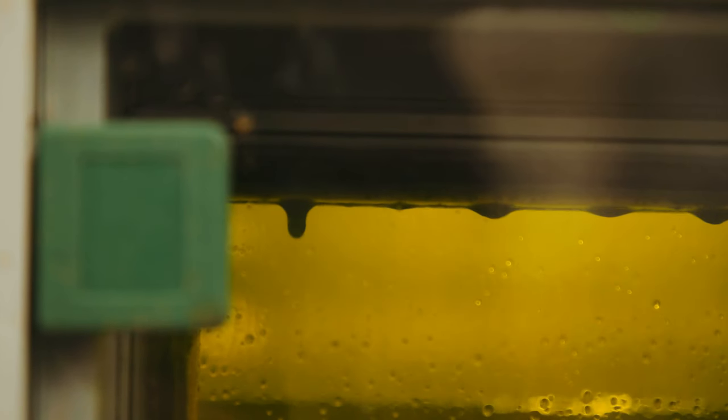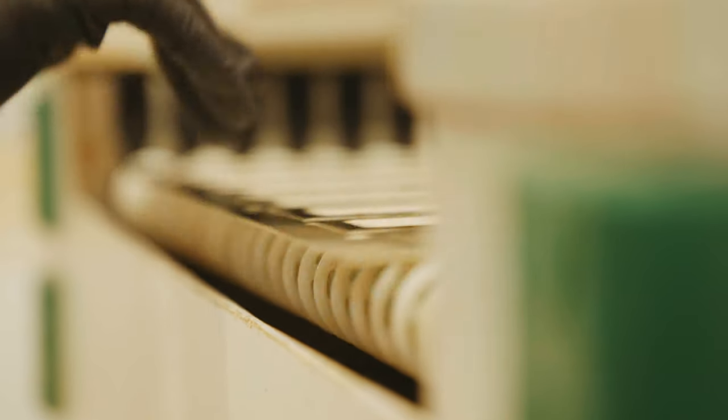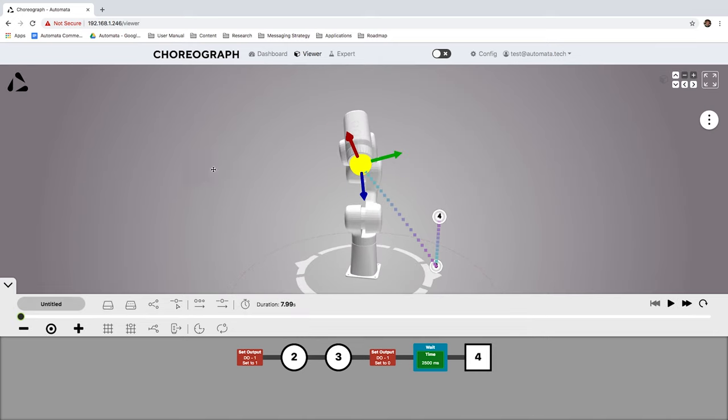I did look at cheaper robots, but they wouldn't last in an industrial environment, especially not ours. The more expensive ones had some extra features, but not enough to warrant the price tag. And I've got to say the software that comes with it is just awesome — it's so user-friendly. I would say a young teenager could pick it up.